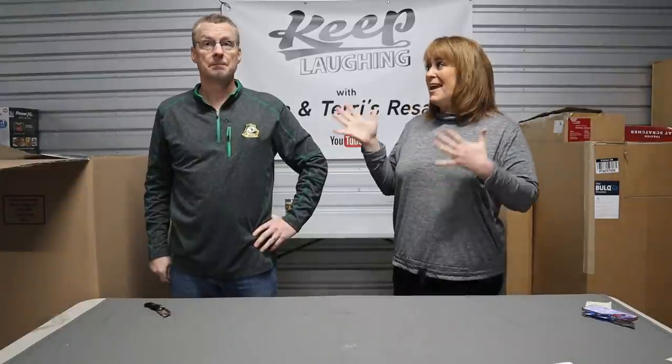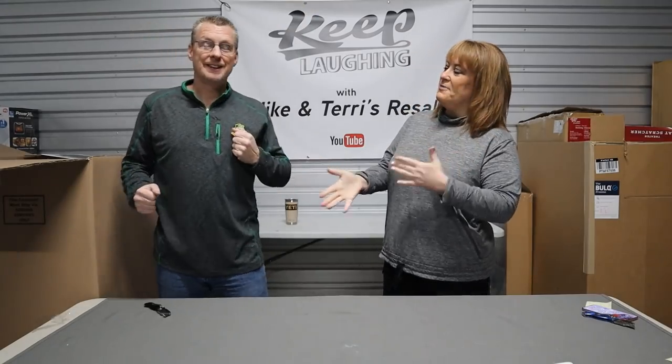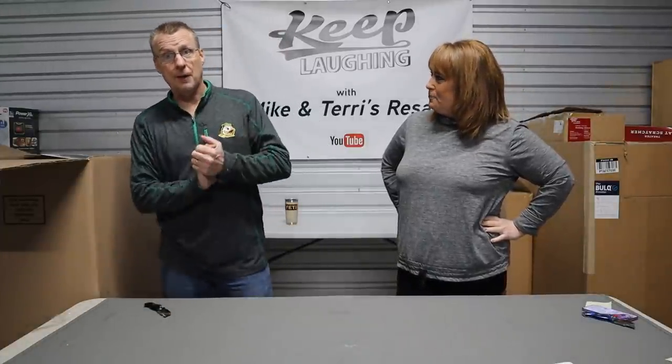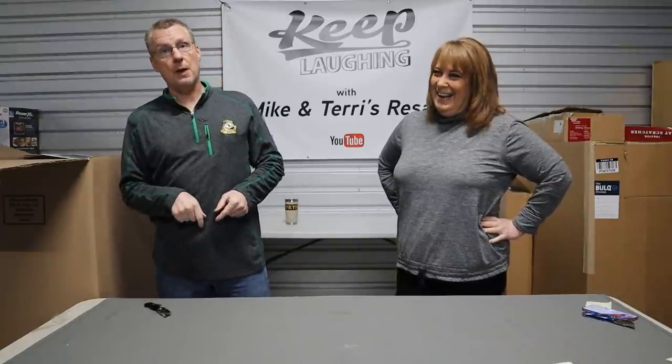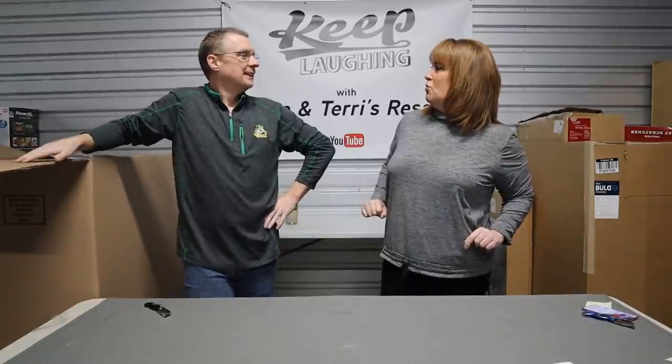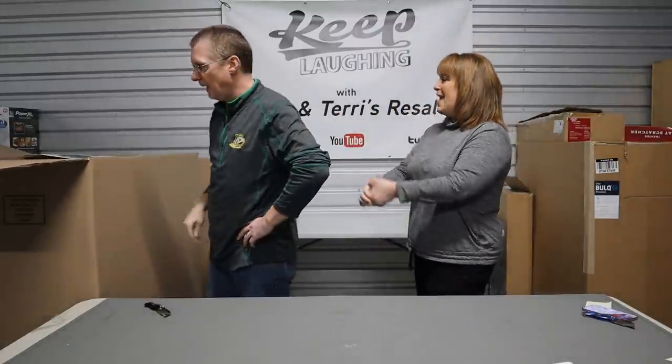I have a special announcement — today is his birthday! Everybody say happy birthday to Mike. We actually filmed this the day before his birthday so I'm not going to make him film on his actual birthday. On his birthday he gets to get up at five in the morning and go down to the warehouse at seven to get seven pallets delivered. Happy birthday to me! She's going to slap bows on all seven boxes — it's called the gift of job security. Everybody put a comment down here and tell Mike happy birthday!